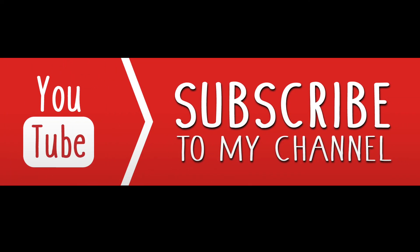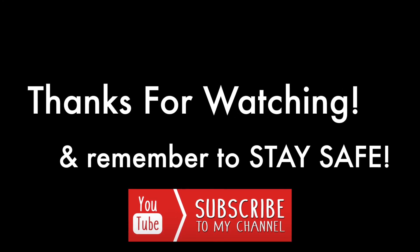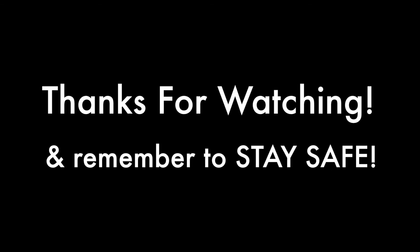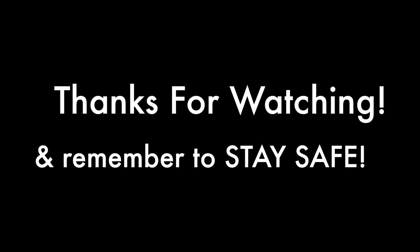Thanks for spending the time to watch the video — I really appreciate it, I hope you find it useful. A thumbs up would be fantastic, or if you love this sort of content, please subscribe and hit the notification bell. I hope you have a good day.